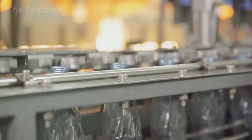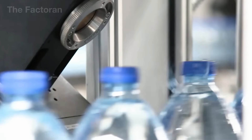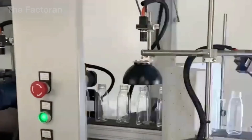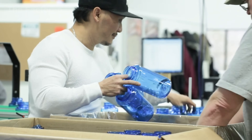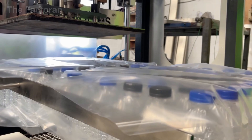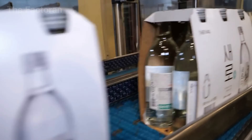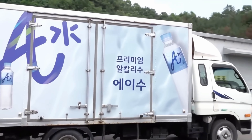Before leaving the factory, every plastic bottle must undergo strict quality inspection. Optical sensors, cameras, and pressure measuring systems detect even the smallest defects — from cracks and air bubbles to dimensional deviations. Some samples are taken for mechanical tests such as tension, compression, and impact to ensure structural durability. For bottles intended for food use, additional chemical analyses verify that no toxic residues remain. Only after meeting all criteria are the bottles grouped, stacked onto pallets, and shrink-wrapped. Automatic palletizing robots organize thousands of units with precision, labeling each batch with a unique traceability code before transport to beverage plants, supermarkets, or retail outlets — completing the rebirth journey of recycled plastic.